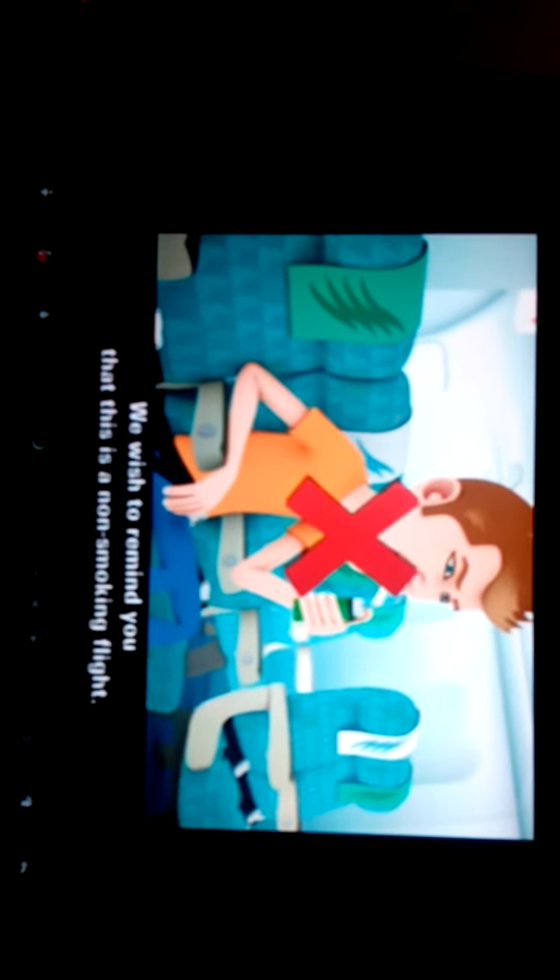We wish to remind you that this is a non-smoking flight. Smoke detectors and alarms have been installed in all the toilets.